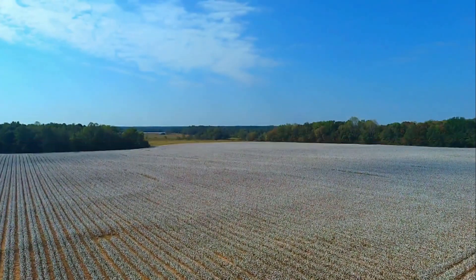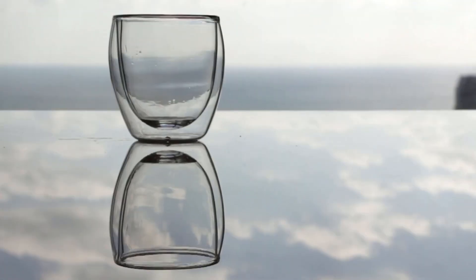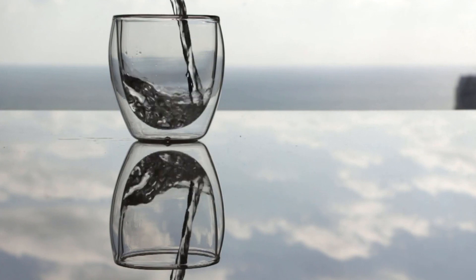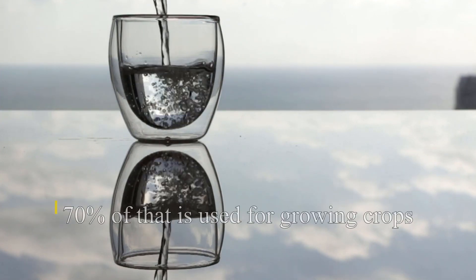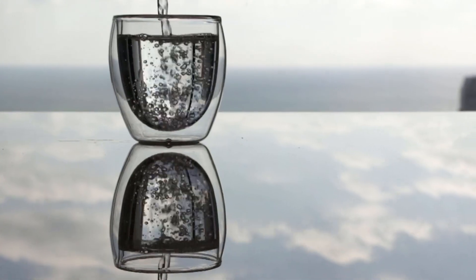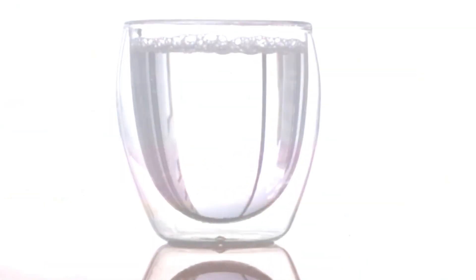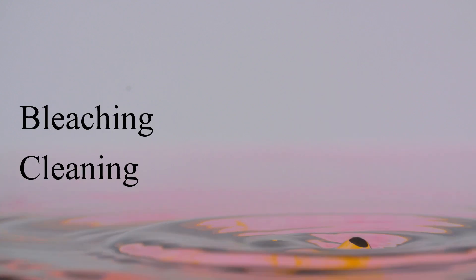Cotton is a very water-intensive crop. This is a problem because only 1% of all the water in the world is fresh and accessible to us, and 70% of that is used for growing crops. That leaves us with very little water to satisfy the world's needs, so we have to be careful not to overuse it. Unfortunately, cotton requires a lot of water even after it is harvested, for processes like cleaning, bleaching, and dyeing before it reaches the consumer.